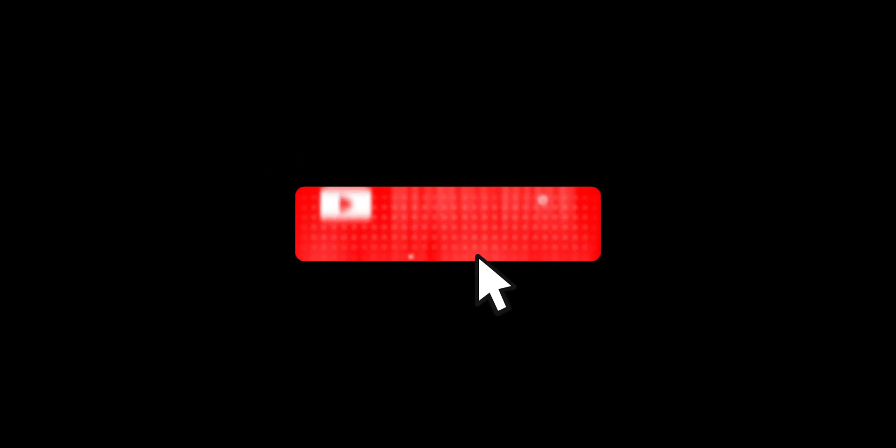Subscribe to my channel and hit the bell icon. And what is up my guys, Christian Reyes here.